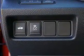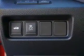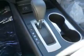Safety features include curtain head airbags, front airbags, side airbags, side impact door beams, and child safety locks — all at great quality at a great price.